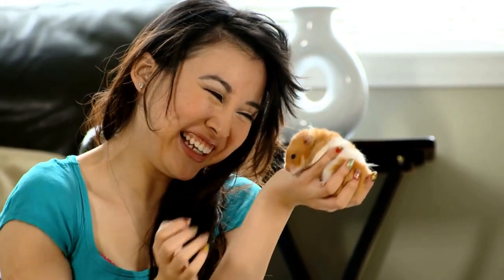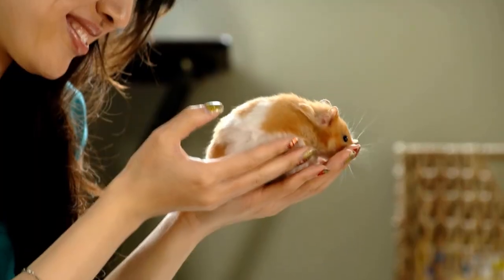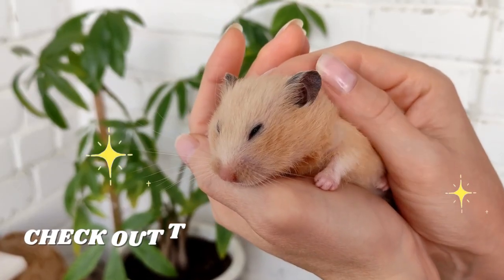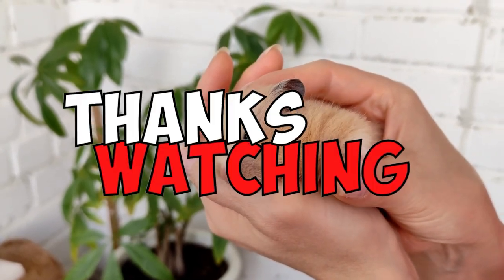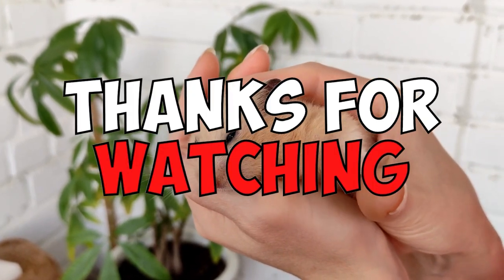If you want to hear more about critical mistakes that will shorten your hamster's lifespan, or the seven weird things that hamsters do when they love someone, check out the description below — I'll put links for easy reference. Thanks for watching, and I'll see you in the next one.